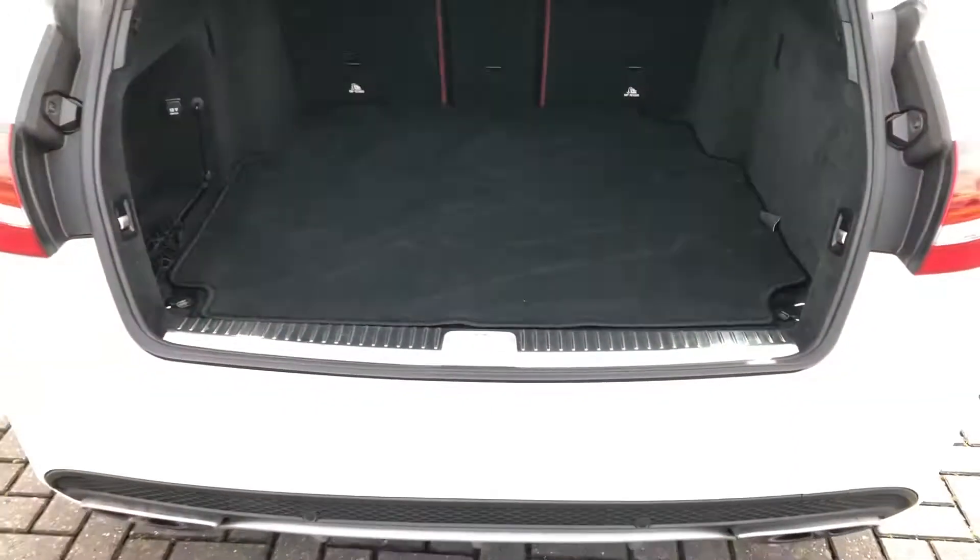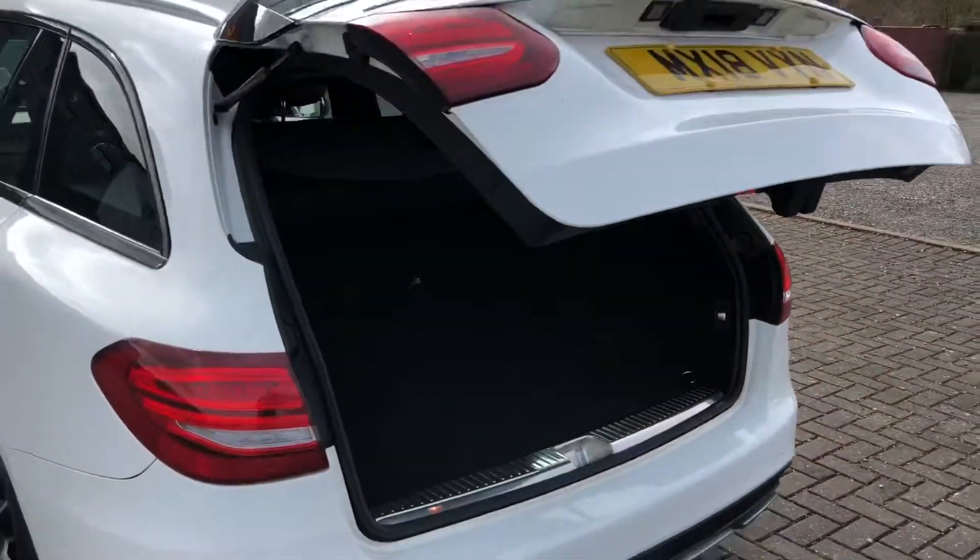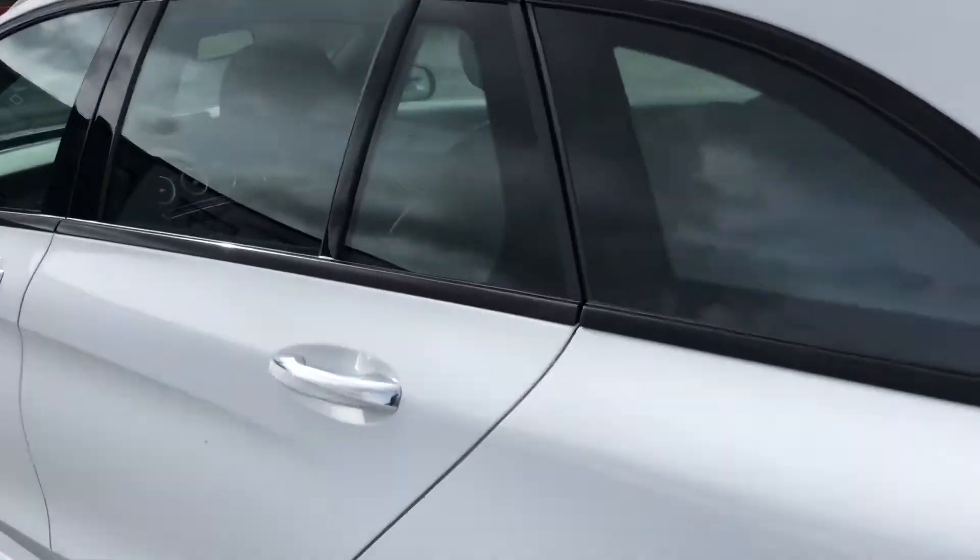The way to close this boot is with the electronic button. Press it and it will automatically go down, so if you're carrying any shopping you can easily close the boot without dropping anything.